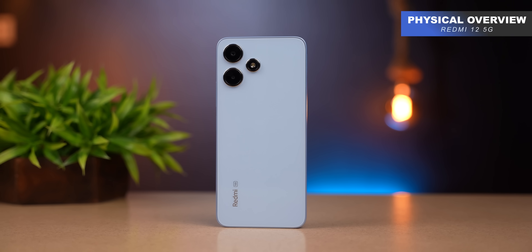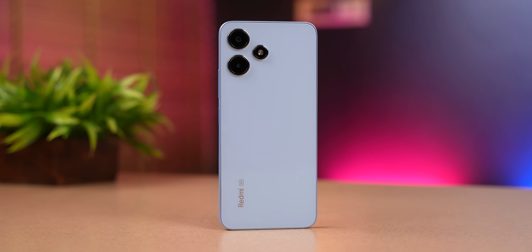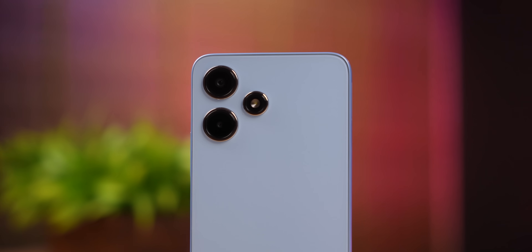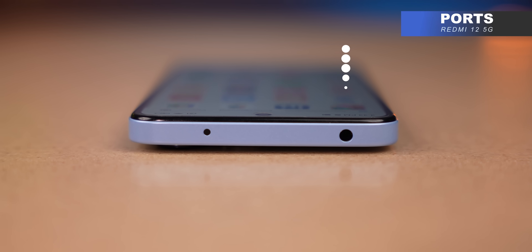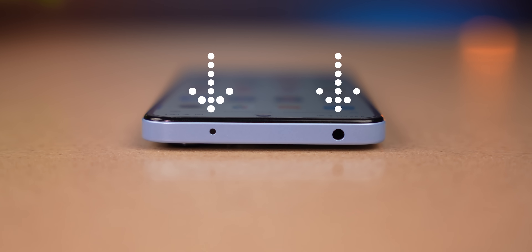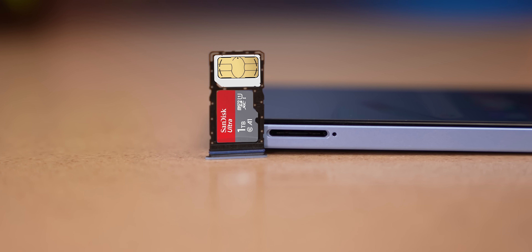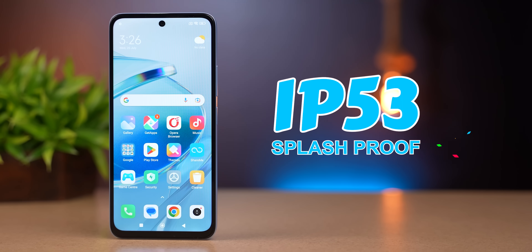Talking about the physical overview, we have a pastel blue color here. The back panel is completely glass with a glossy finish. The camera module has silver rims. They have regular ports — on the upper side, a 3.5mm headphone jack and an IR blaster, so you can operate AC, TV, and set-top boxes. The SIM slot is hybrid. The power button doubles as a fingerprint scanner, which works very responsively. The phone also has an IP53 rating.